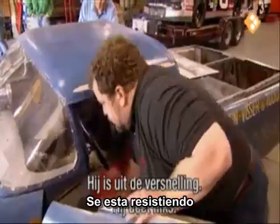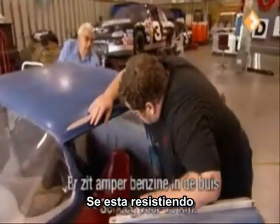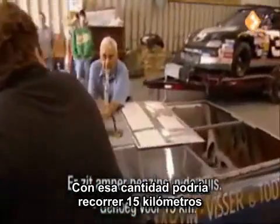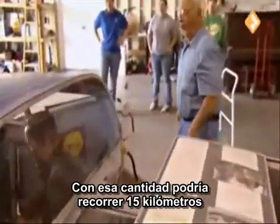It is out of gear now, but it's still pretty dead. Well, there isn't any gas in the tube of it. That's enough gas to drive it 10 miles. Oh, okay.